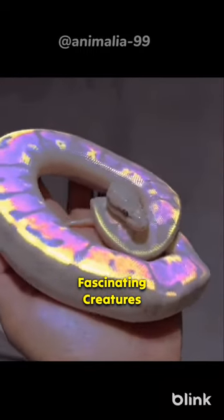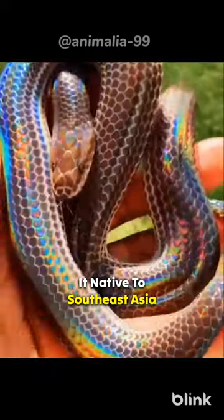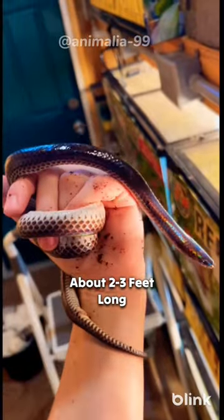The sunbeam snake is a fascinating creature, and they're not as common as some other types of snakes. It's native to Southeast Asia, India, and parts of Indonesia. They're small snakes, typically growing to be about two to three feet long.